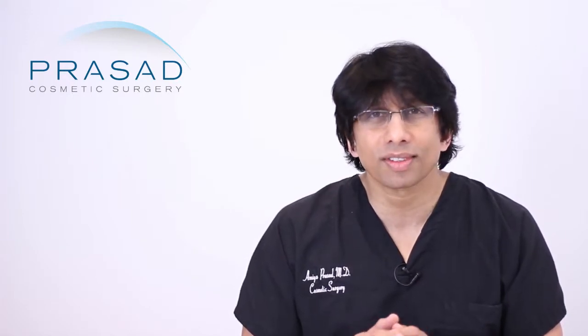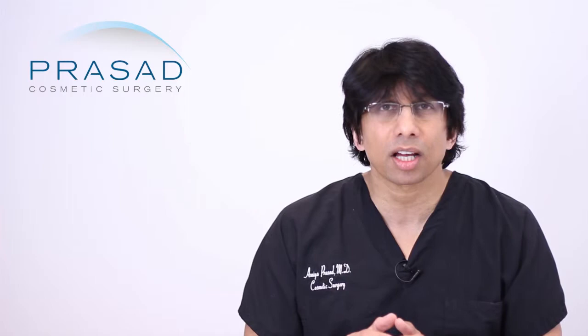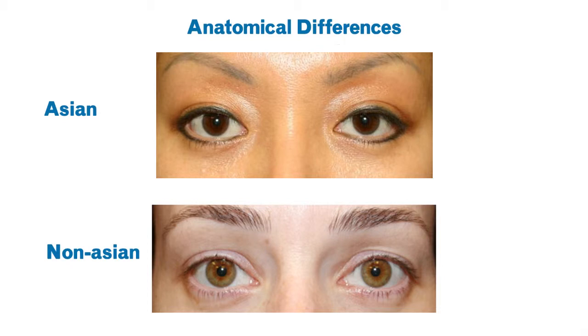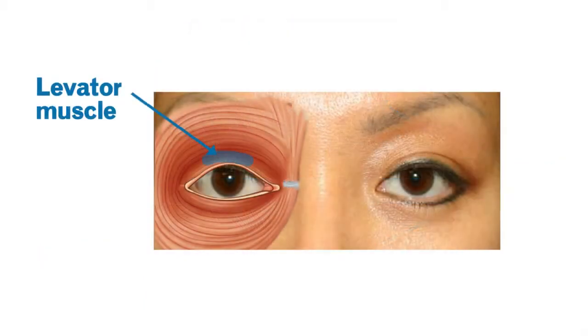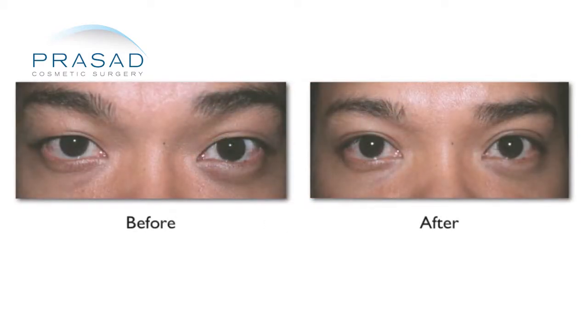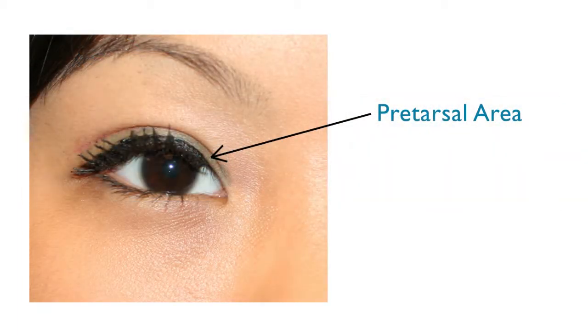I want to discuss a little bit about the experiences for most patients who undergo Asian eyelid surgery. Asian eyelid surgery is specific in that not only are we dealing with certain anatomic differences between Asian and non-Asian patients in terms of eyelid anatomy, but in the formation of the eyelid crease, there is a connection made between the skin and the muscle that lifts the eyelid — called the levator muscle. This applies for both incisional and non-incisional Asian eyelid surgery, and results in a lot of swelling between the eyelash margin and the eyelid crease, which we refer to as the pre-tarsal area.